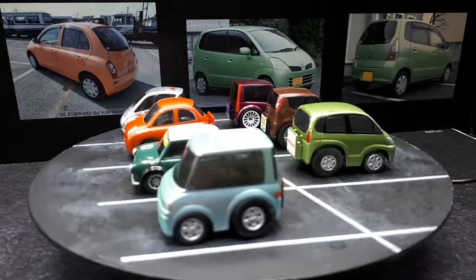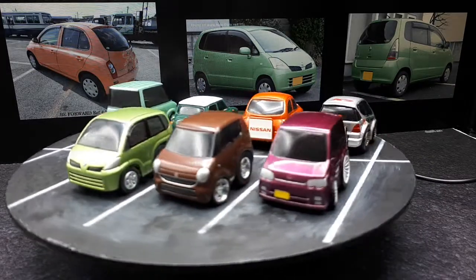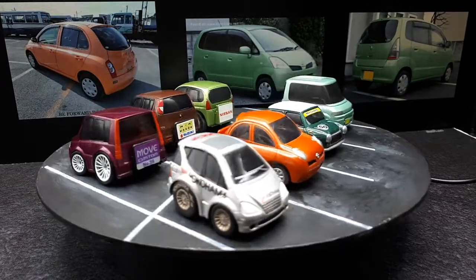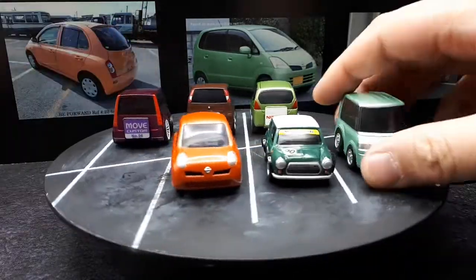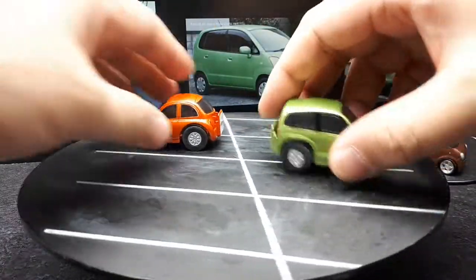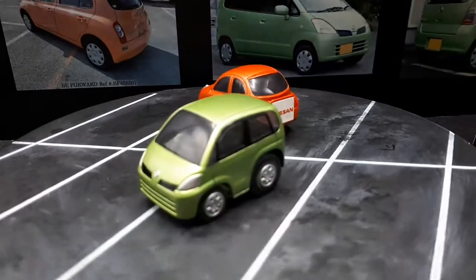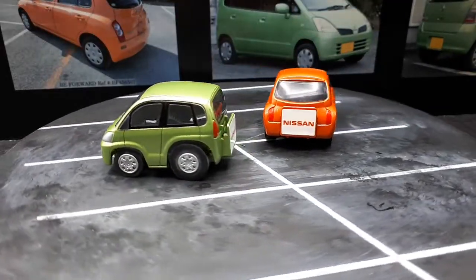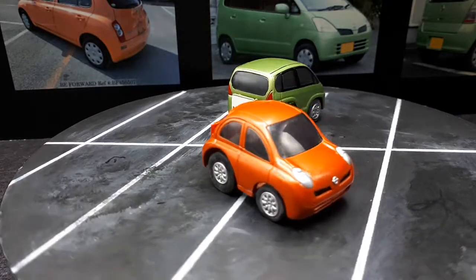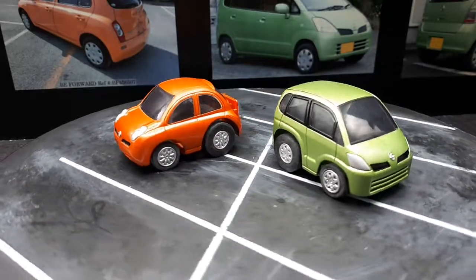Most of these have wheel swaps and stuff like that, and that's one of the fun parts of collecting these cartoon cars for me — just making them look really customized. It's just a bunch of economy cars in Choro Q form. Not much else to it. Alright, thanks for watching. See you next time.